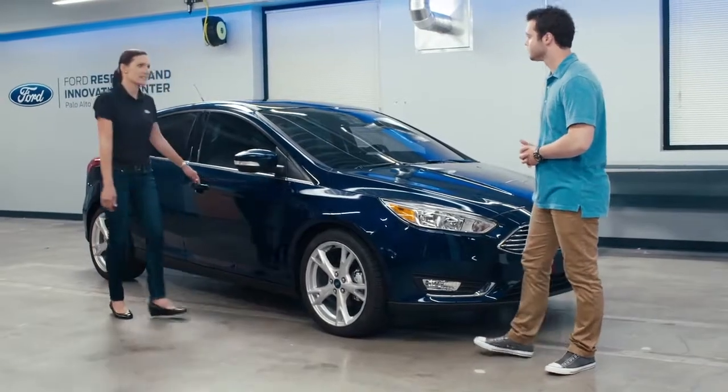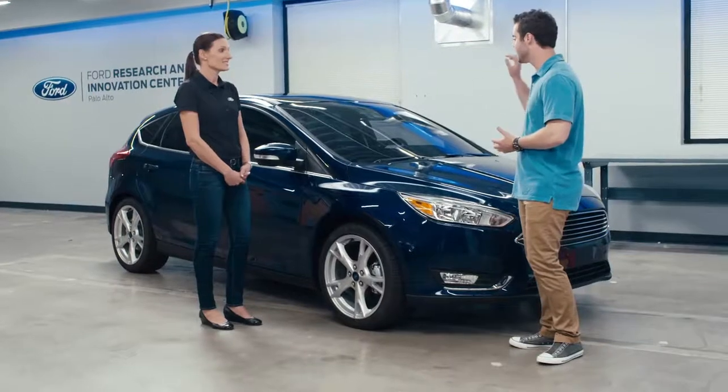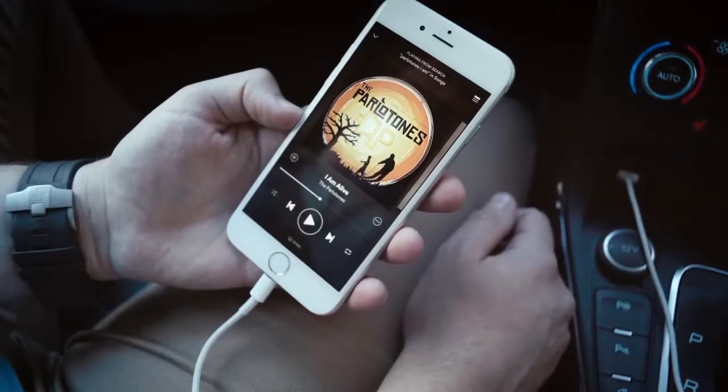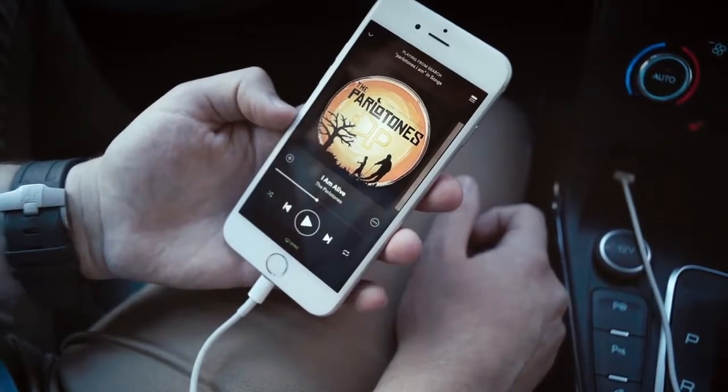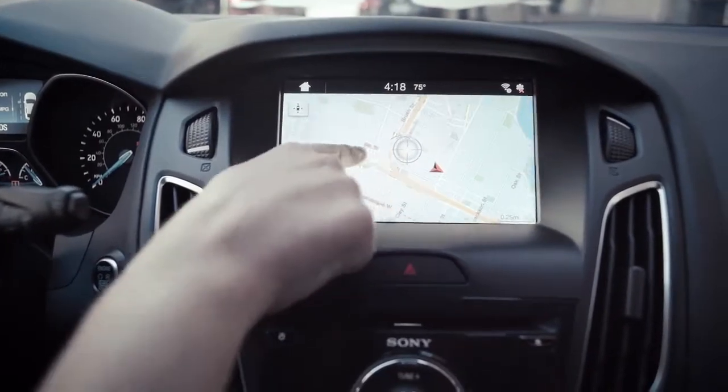Like our intelligent access that allows you to keep the key fob in your pocket when entering the vehicle, and then once you're in, the push-button start. And then Sync 3 — you guys majorly improved that over the last one, which was kind of sluggish. So Sync 3 is our communication and entertainment system. You can call up your favorite apps, use Siri, get directions, make and receive calls, and even reserve a table at your favorite restaurant, all on an 8-inch screen that works a lot like your smartphone.